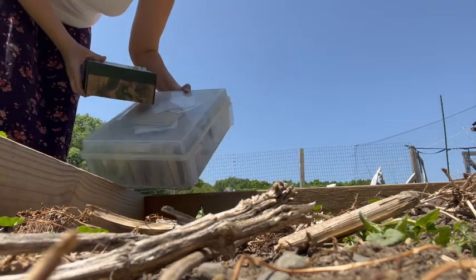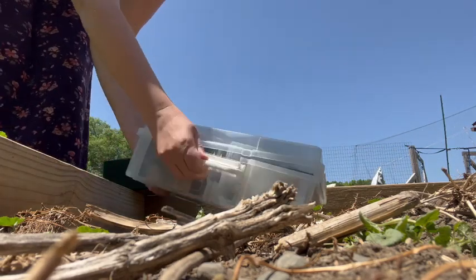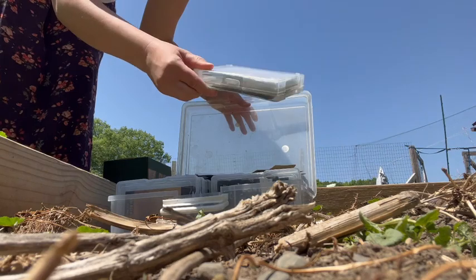This here is what I keep my seeds in. It's used for photos or pictures normally, but it works really well for seeds.